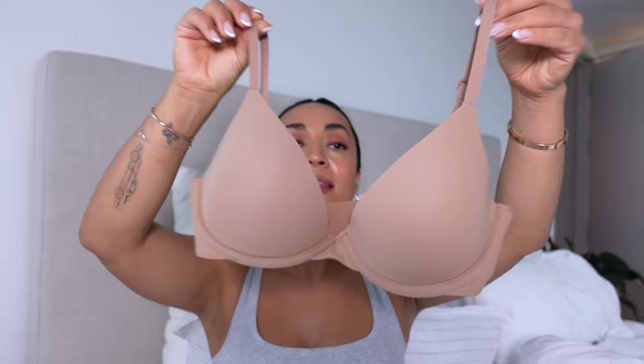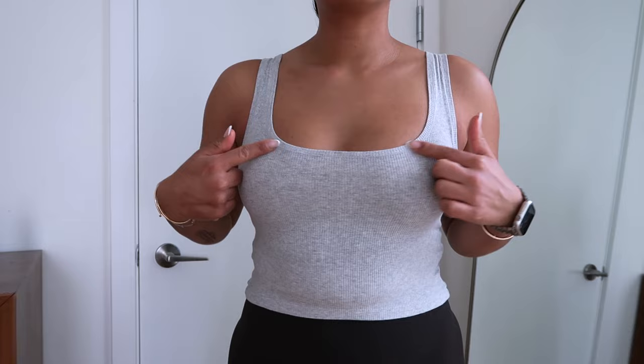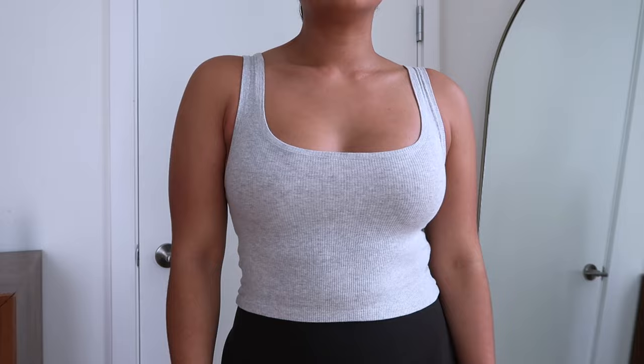The Fits Everybody Plunge Bra is super comfortable — I actually find it more comfortable than the t-shirt bra, even though it's from the same collection. It's not padded but has a nice thickness to the cup. This would be my second must-have bra in your Skims collection: for that lift, that push, that perkiness. I definitely recommend the t-shirt bra if you're buying one bra, but the plunge is what I like for more low-cut and dressier options.